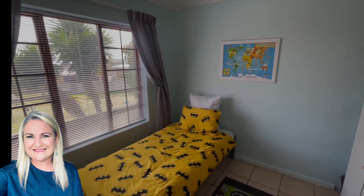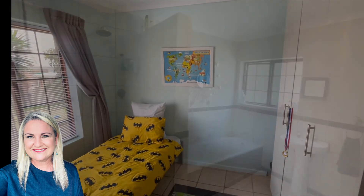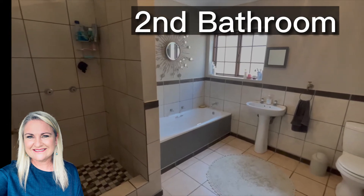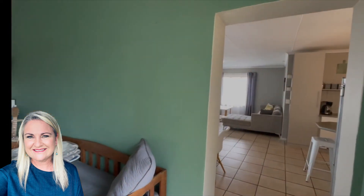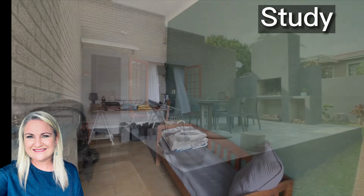If you want to come and view it please make an appointment, I'll be happy to show it to you. In my opinion the properties are very well taken care of, very neat and low maintenance from outside — excellent investment. One of the best buys on my books at the moment. My phone number and details are in the description, I'll be happy to help.